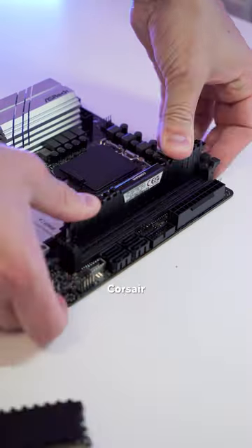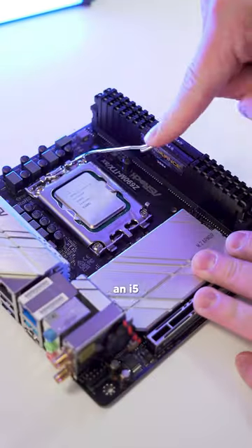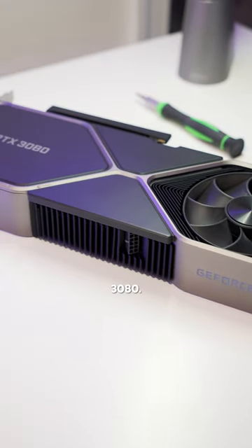We're going with 16GB of Corsair Vengeance memory, a 1TB 970 EVO Plus NVMe, an i5-13600K, an ASRock Z690 ITX motherboard, and a Founders Edition 3080.